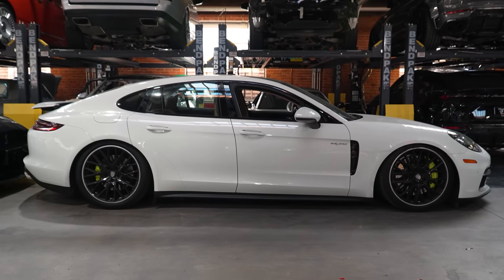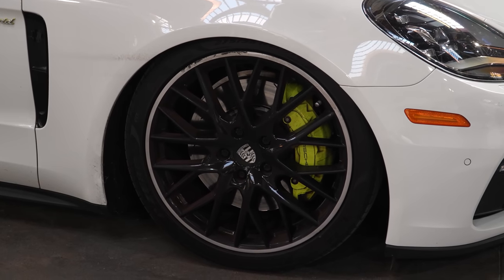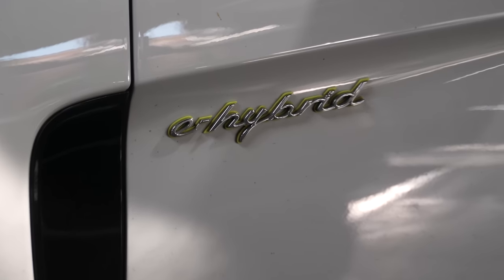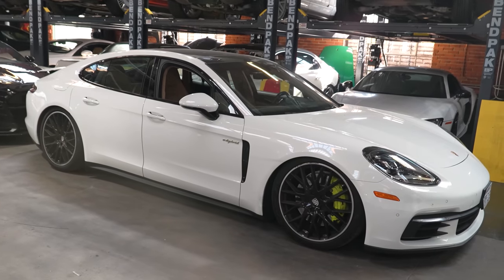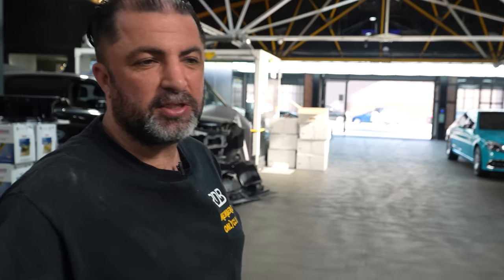We have a hybrid Panamera here. Customer hit a big pothole and destroyed the suspension, so we have to see what's going on with this thing. Javier's going to fix his car.